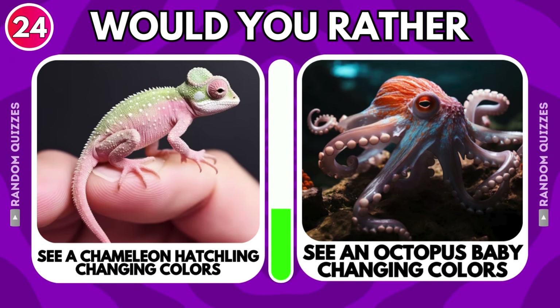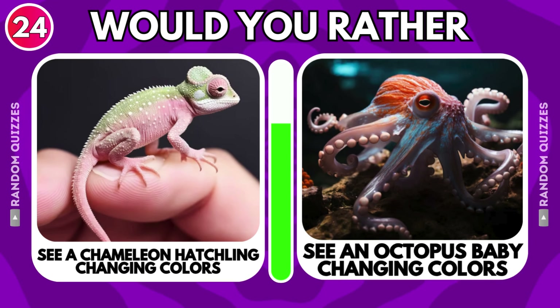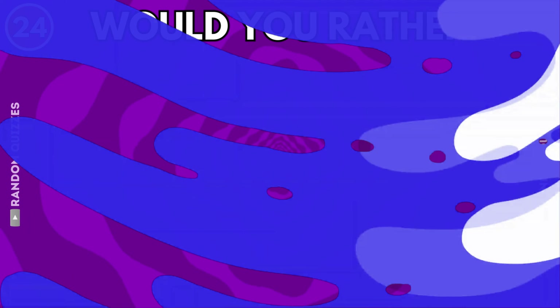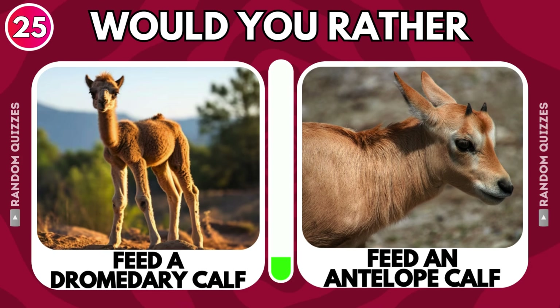See a chameleon hatchling changing colors or see an octopus baby changing colors? Feed a dromedary calf or feed an antelope calf?